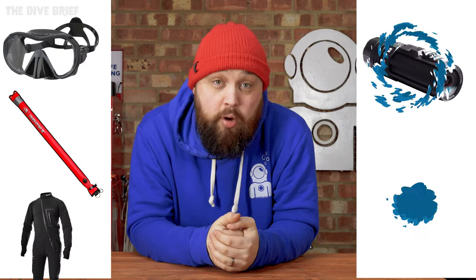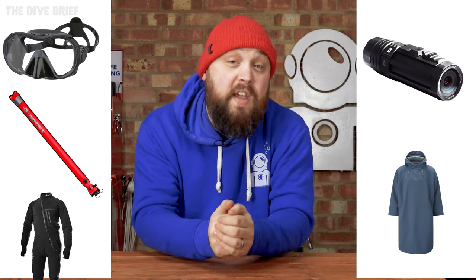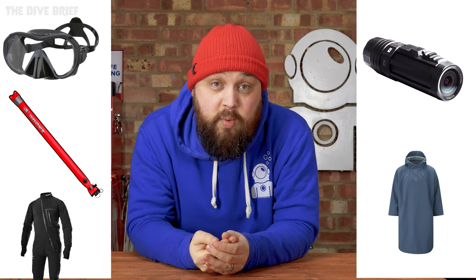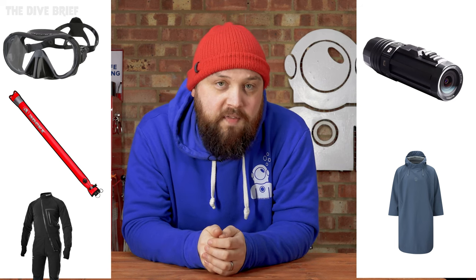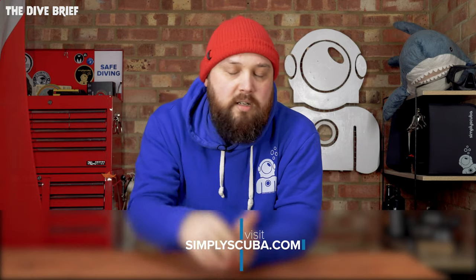So those are the top five products of Q1 2022 as chosen by you, the people. What's your favorite dive equipment or something that's come out for the beginning of the 2022 dive season? Let me know down in the comments what your favorite thing is or what you're hoping to invest in later this year. All of these are of course available on our website, simplyscuba.com. I'll pop links in the description. Like, subscribe, do social media things — thank you for watching, and safe diving.